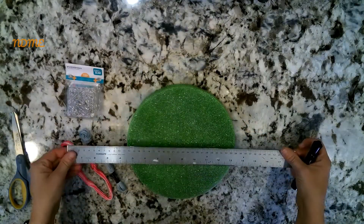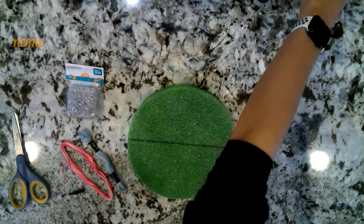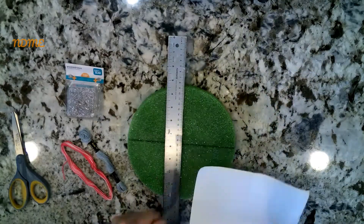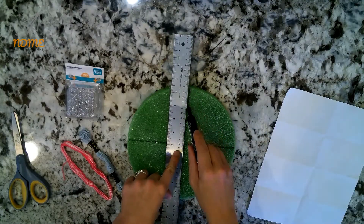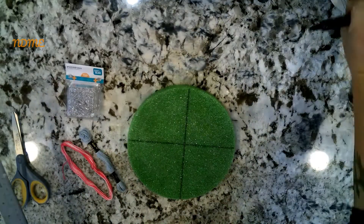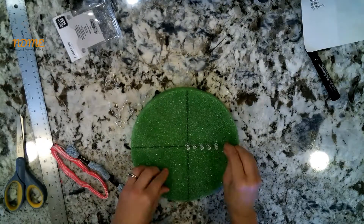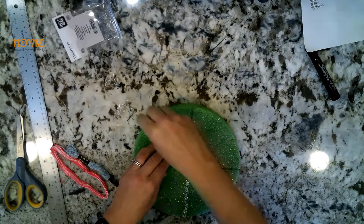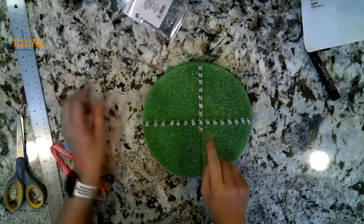The first thing you're going to do is draw a 90-degree perpendicular cross. Since I had a round board, I just split the circle in half one direction, then used a piece of paper to make sure I had a 90-degree angle and split it in half the other direction. Then you want to put equal amounts of pushpins on all four lines — I did seven pushpins on each quadrant.